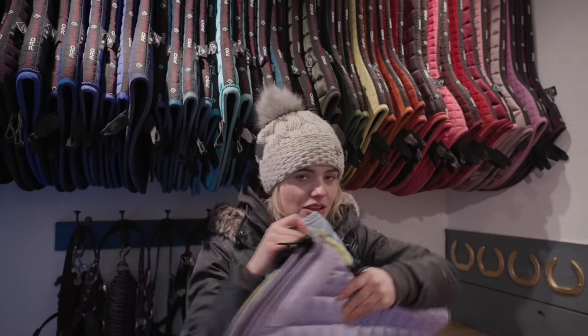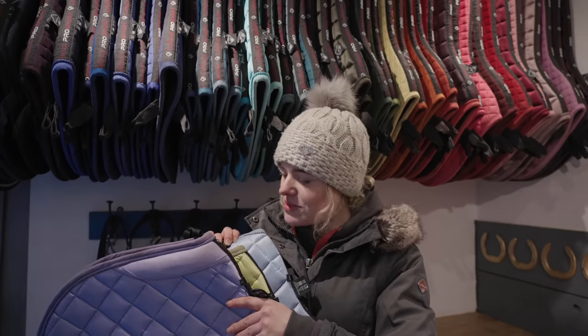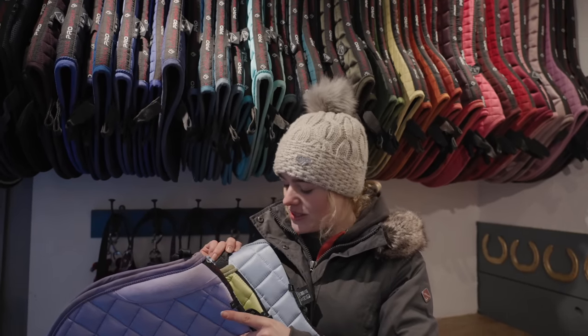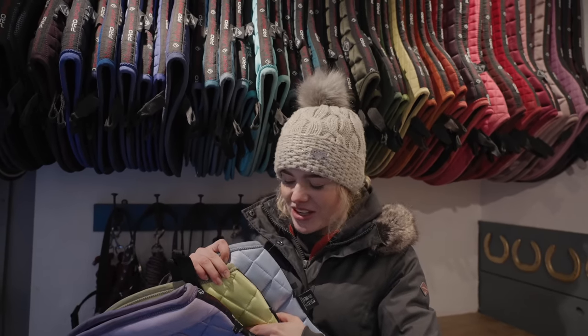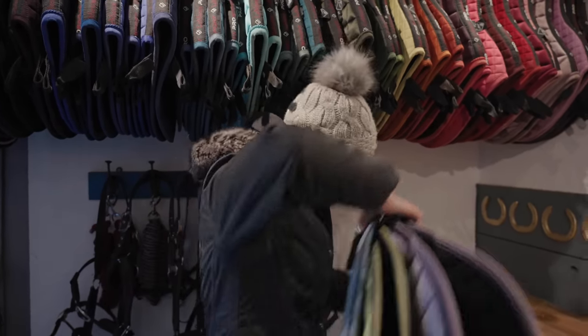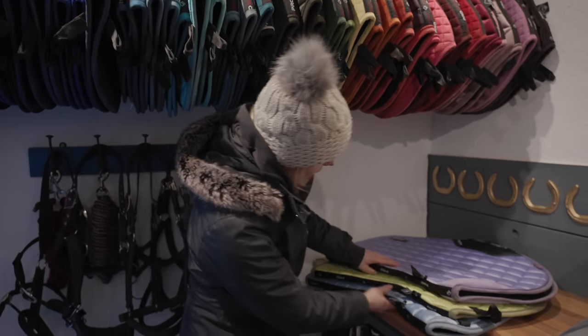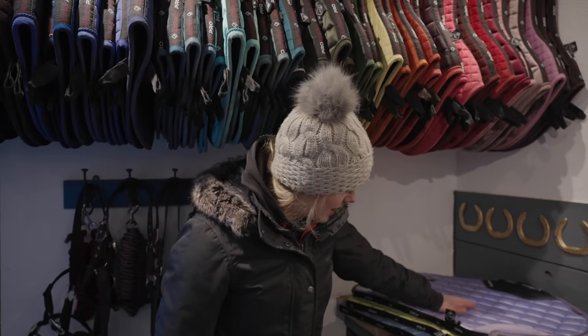If you want an updated saddle pad collection video let me know in the comments, because I feel like the last time I did one was quite a while ago. Also let me know out of the three new colours which one your favourite is. I think if I had to pick one I'd probably say Wisteria or Mist — but then I feel like the Kiwi I'm going to wear the most for hacking. LeMieux, you've done a very good job — all three are absolutely beautiful.